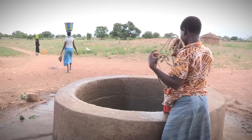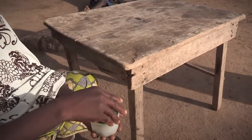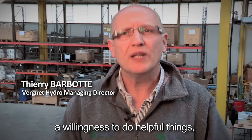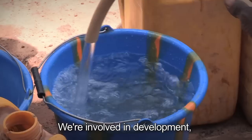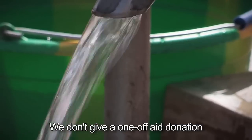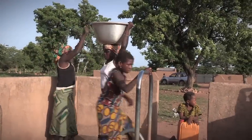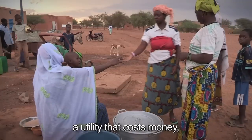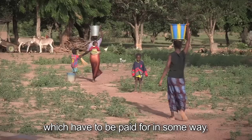For the sake of development, the water that locals get is not free. Instead, it's sold for an affordable price. They need, in one way or another, to pay.